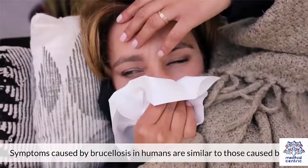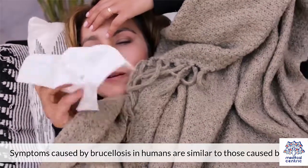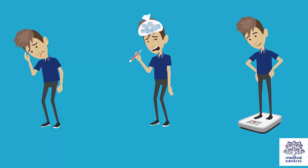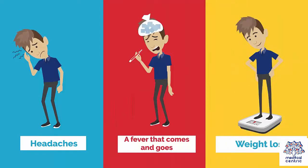Symptoms. Symptoms caused by Brucellosis in humans are similar to those caused by flu. They commonly include: 1. Back pain, 2. Lethargy, 3. Chills, 4. Appetite loss, 5. Pain in the joints, 6. Pain in the abdomen, 7. Headaches, 8. A fever that comes and goes, 9. Weight loss.